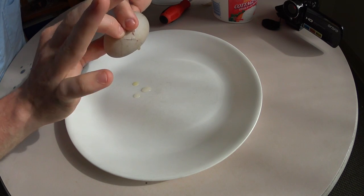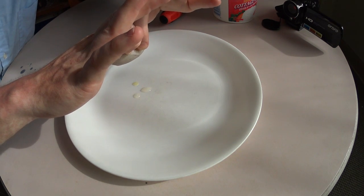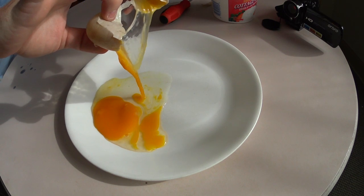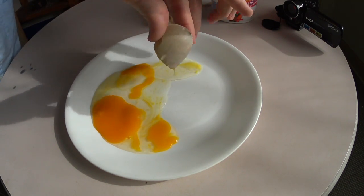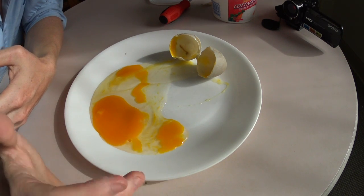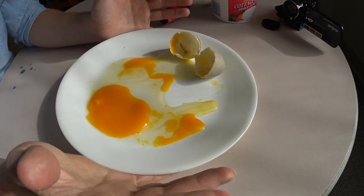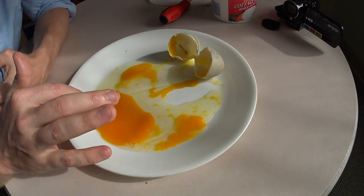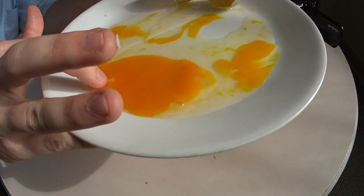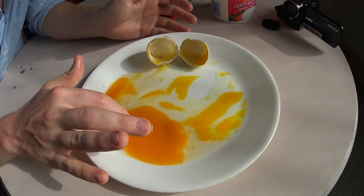Just to show you again, there's nothing in my hands before we open this. Very similar to the results we received with the chicken egg — there is one chunk here that appears somewhat solid, but that's normal.